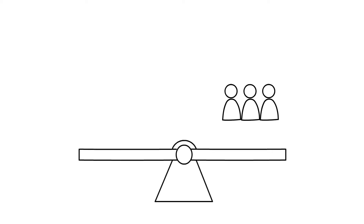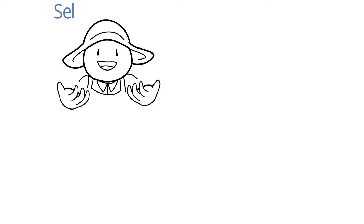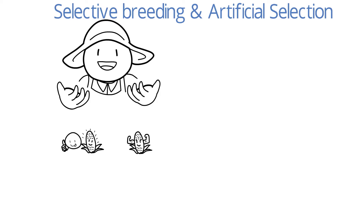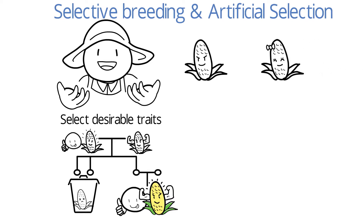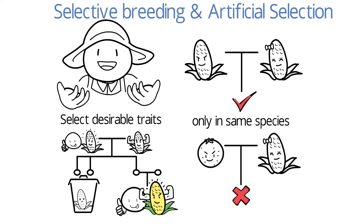As the global population continues to increase, genetic engineering has been used to develop GMOs to ensure food security. Before genetic engineering, selective breeding and artificial selection were used to enhance crop growth. As discussed in the breeding video, selective breeding involves the selection of organisms exhibiting desirable traits and breeding them. However, such methods are restricted to organisms of the same species. This means you cannot attempt to breed a corn and an orange, because the genetic basis is different.